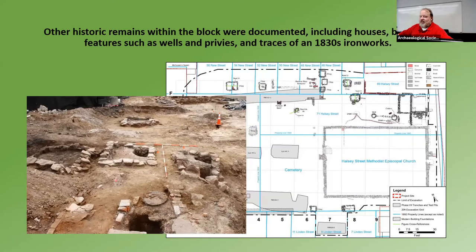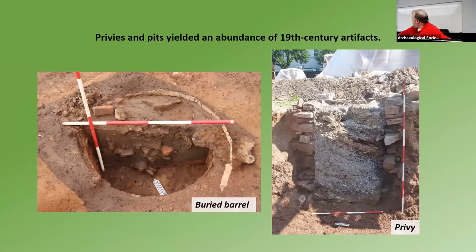Then there were also other historic remains within the block, all arranged along New Street — addresses 56 to 46 New Street — with all these privies out back. The houses were outside the project area and were not going to be impacted. The cemetery with all the remains is back here. So we did do a project of looking at these privies. We put test pits in each of the privies and tried to figure out whether they had a lot of material in them or whether they were just full of coal ash.